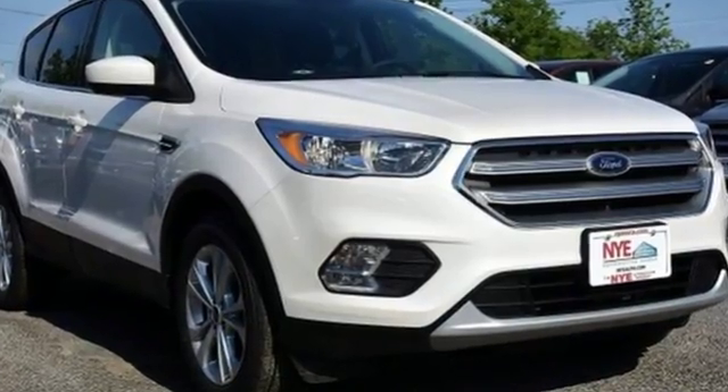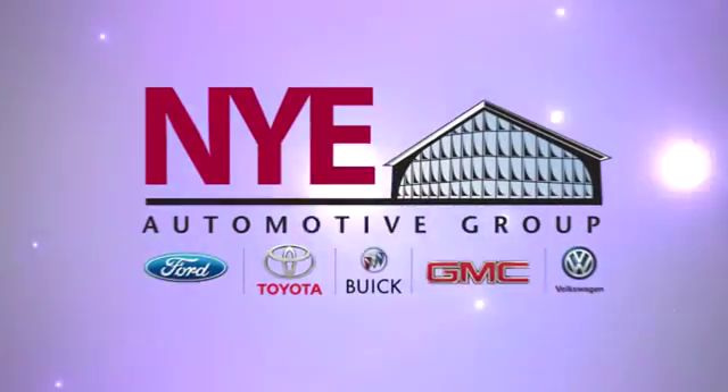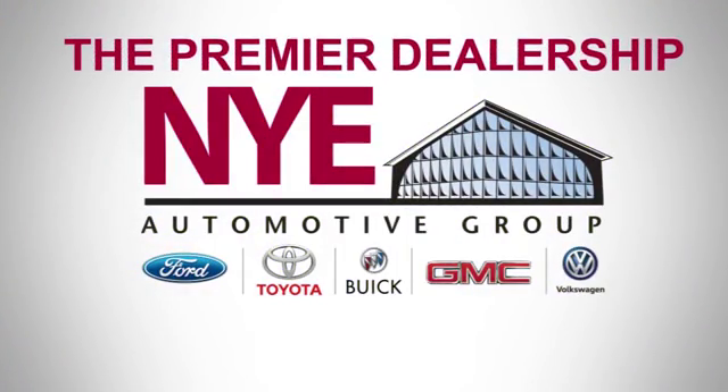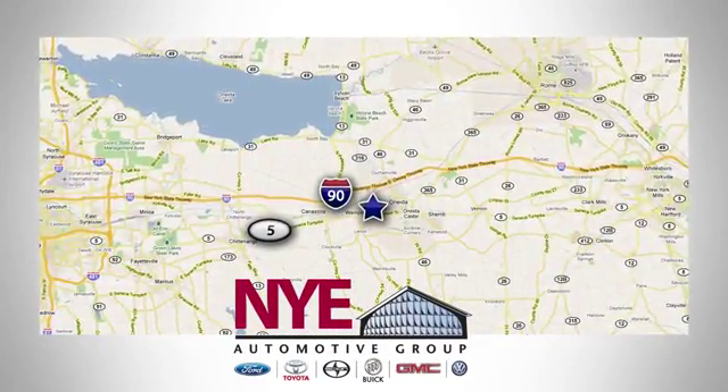Because mundane ain't your middle name, drive this Ford Escape home today. The Nye Automotive Group has been the premier dealership in Oneida for vehicle sales and service for over 40 years. We are conveniently located on Route 5 in Oneida.